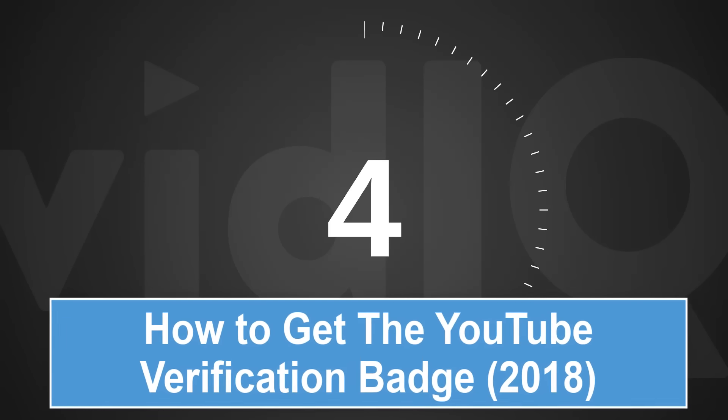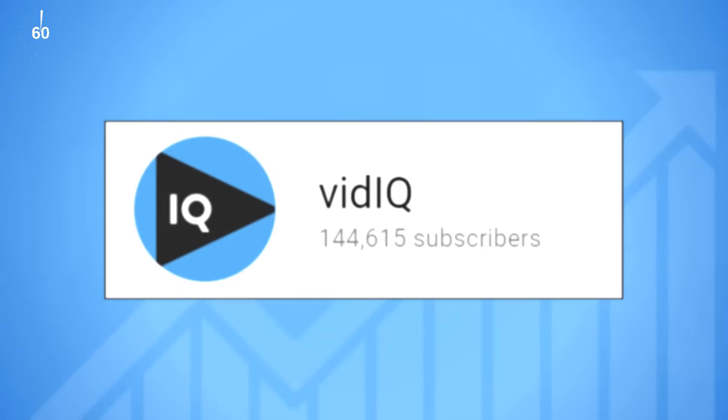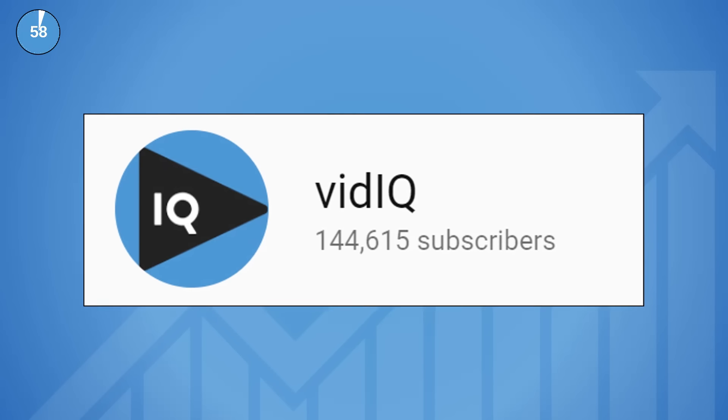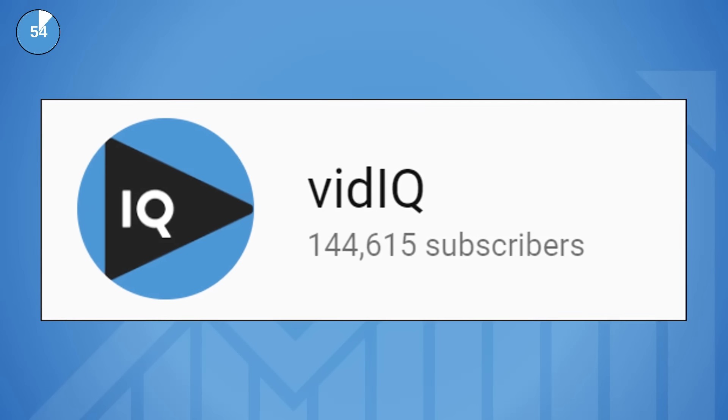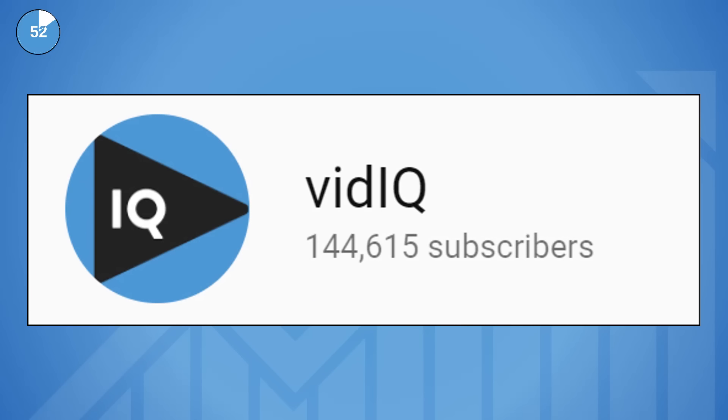Welcome back to another episode of vidIQ Shorts: 60 seconds, one topic, let's go. The vidIQ YouTube channel goes from strength to strength and we have all of you to thank for that. But you know what, it's missing a little something. Yep, we need ourselves a little bit of YouTube bling.